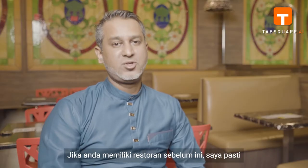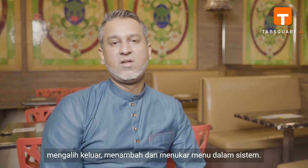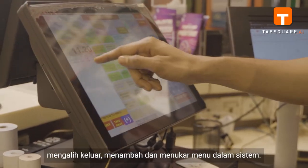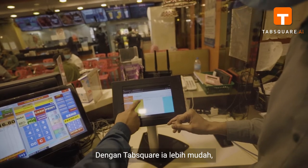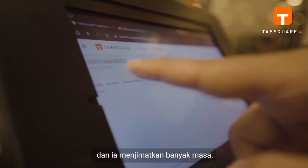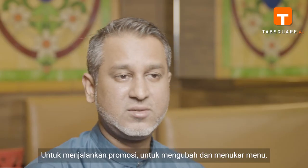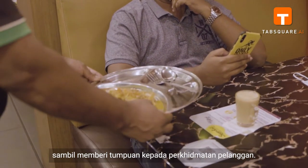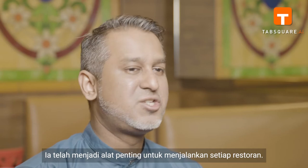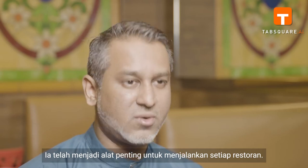If you own a restaurant, I'm sure you'll understand the hassle of removing, adding and changing the menu in the system. With Tab Square, it is so much easier and saves time to run promotions, alter and change the menu, while focusing on customer service. It has become an essential tool to run every restaurant.